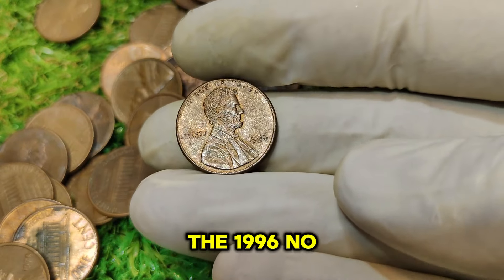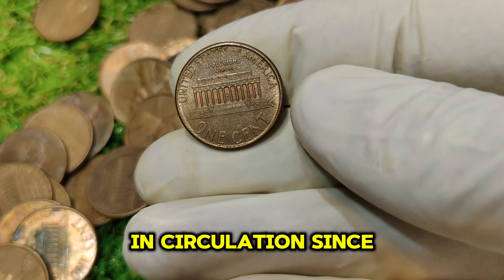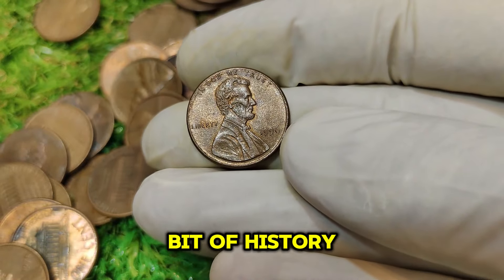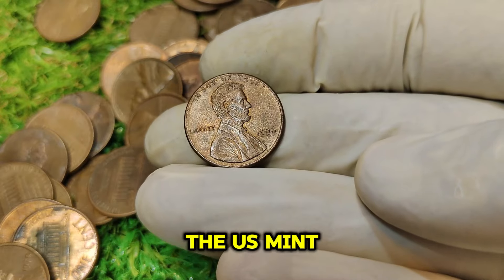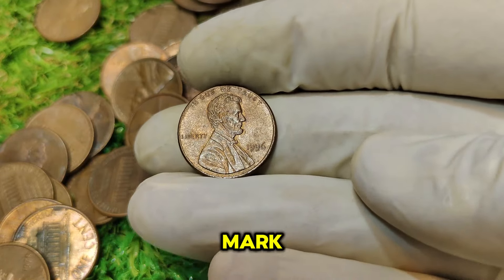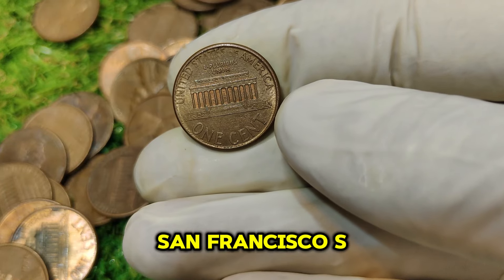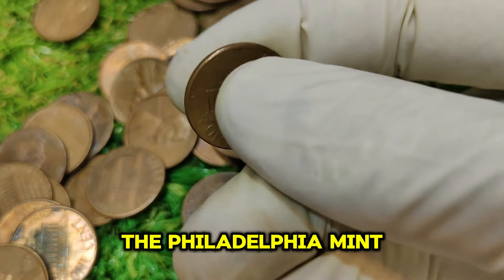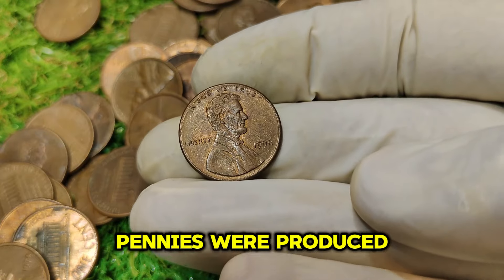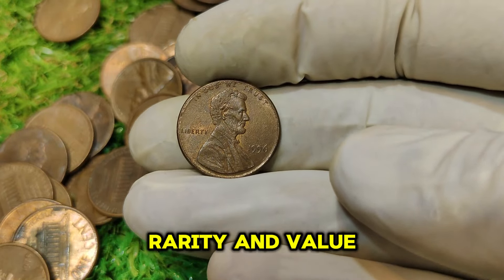The 1996 No Mint Mark Lincoln one-cent penny is a regular issue coin, part of the Lincoln penny series in circulation since 1909. In 1996, the US Mint produced billions of one-cent coins. The key feature of the coin we're discussing is its lack of a mint mark. For most years, the mint mark indicates where the coin was produced — Philadelphia (no mint mark), Denver (D), or San Francisco (S). But in 1996, the Philadelphia Mint did not place a mint mark on the one-cent coins, and a small number of these unmarked coins were accidentally released into circulation.